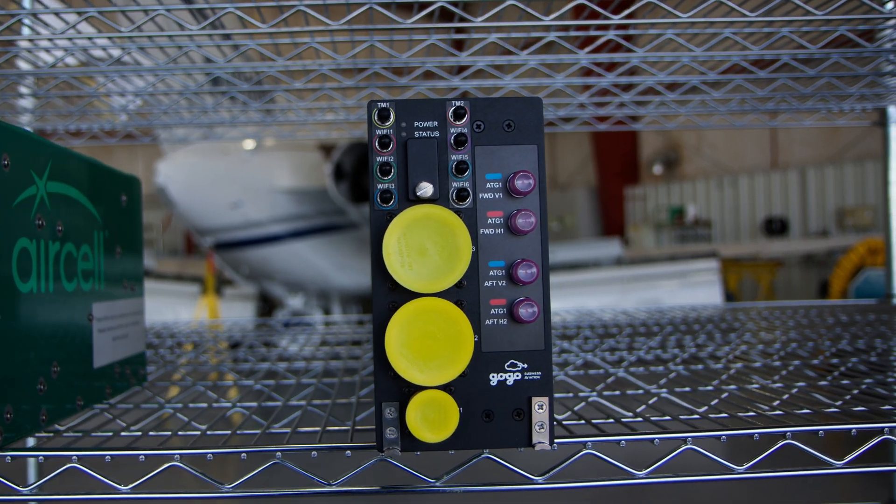This STC is designed to have very low downtime and cost. One of the prerequisites is that your ATG installation had to be done under the Duncan STC. That STC we developed long ago for the ATG system turned out to be a great installation, so we're leveraging that data to make the L3 installation go extremely quick. If your ATG system wasn't installed under our STC, or maybe you don't have any connectivity at all, that's okay — we can still install the system on your aircraft, but the downtime and cost may vary.